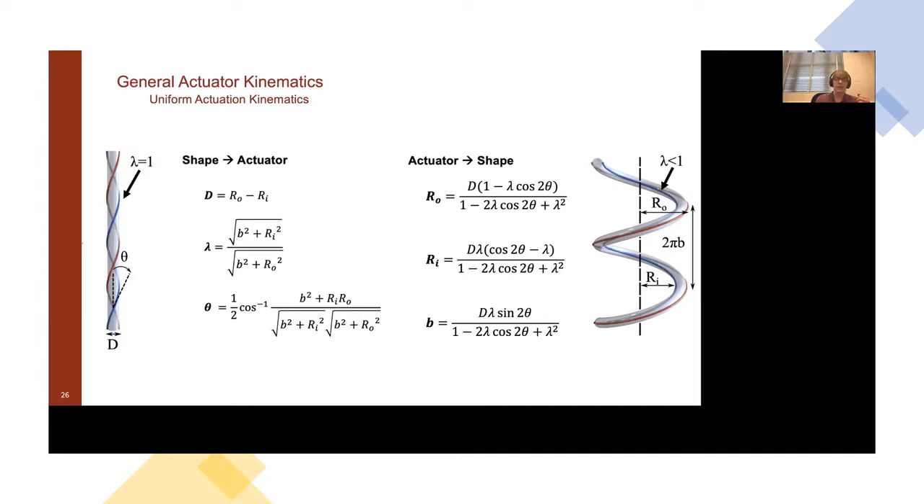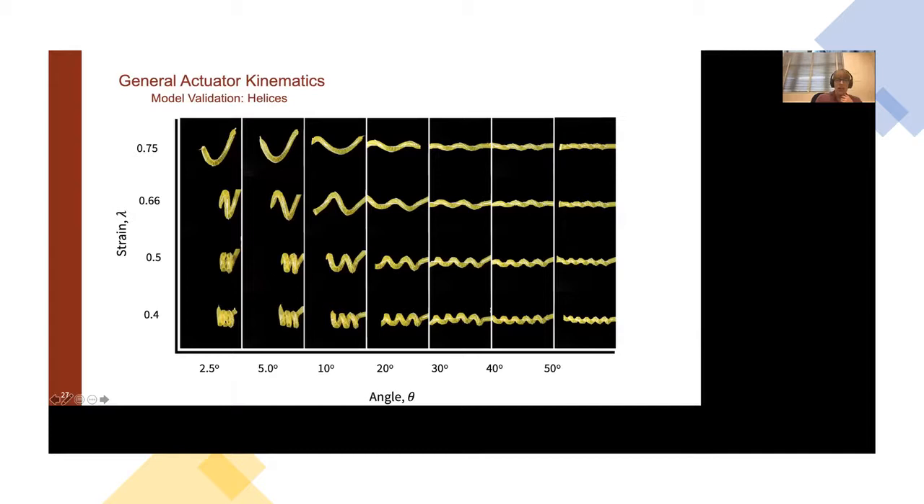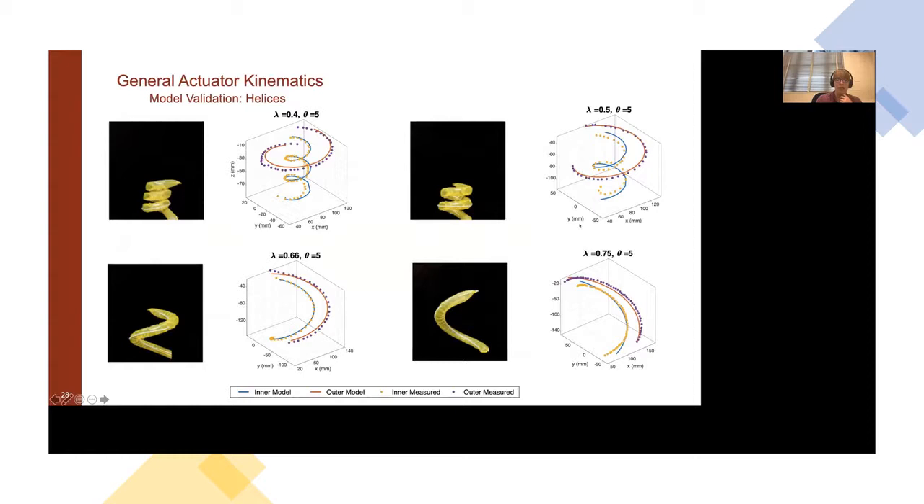The actual parameter we change during actuation is lambda; the other two are set in our design. We can get a wide range of helices that match well with what is predicted by our model — measuring the inner and outer paths shows good correspondence. However, we said we were going to achieve general shapes, and now we need to move beyond just helical ones. The simple answer: stack helices. We change the actuator angle along the length of the tube, instantly getting something more interesting.